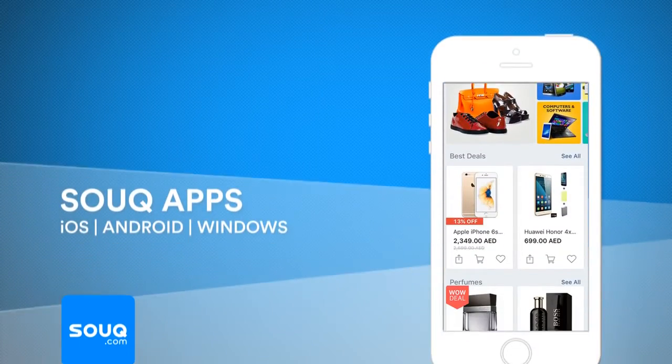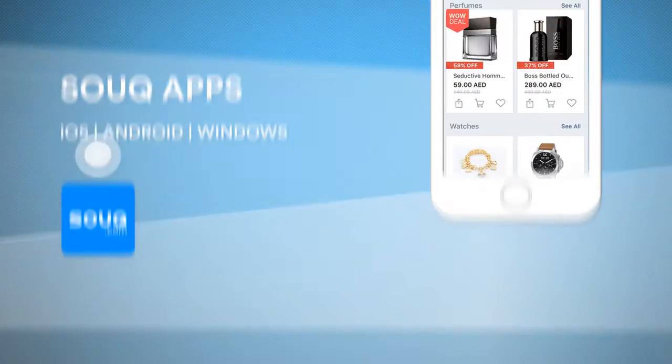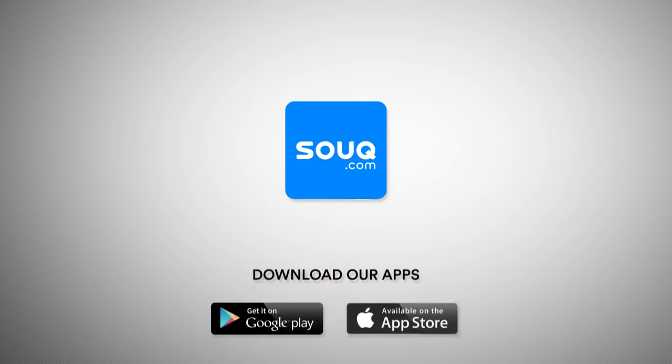For more information, head to souk.com and don't forget to download our mobile app to get the daily exclusive deals. Thanks for watching!